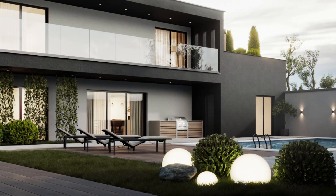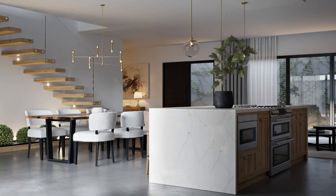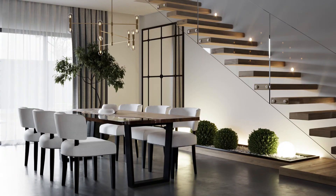There is outdoor living space including a pool and a kitchen area. We have floating glass stairs that go from the first to the second floor.